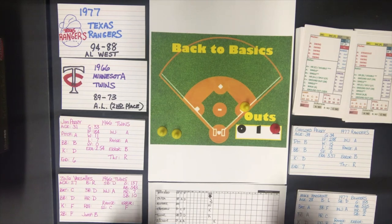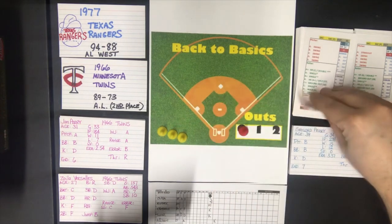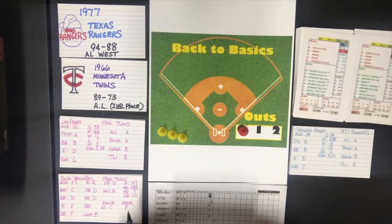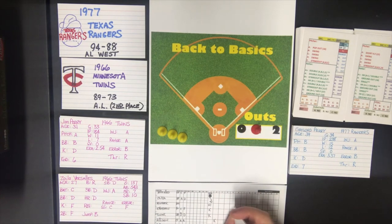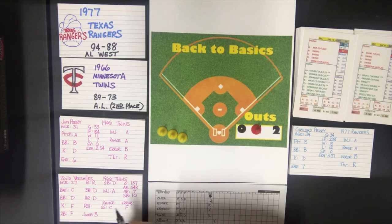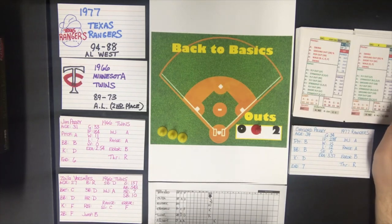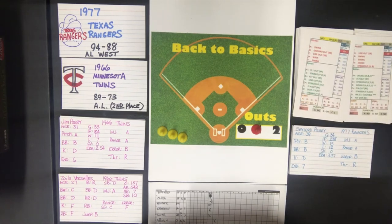We go to the bottom of the second. Mike Hargrove is up against Jim Perry. Jim Perry is an A pitcher — there's a swing. He is a batter A, and a batter A gets a ground out to first base. One down. Toby Harrah is up against an A pitcher — he gets a swing. He is a batter C and gets a strikeout if the pitcher is a C, D, or F at striking out, and he is. Two away.